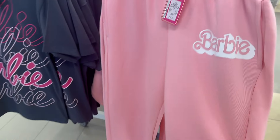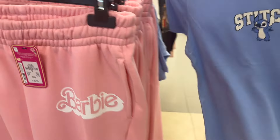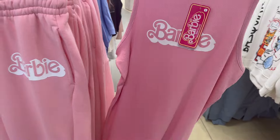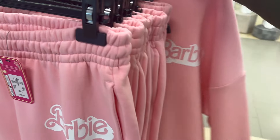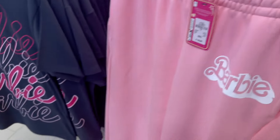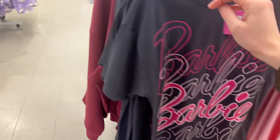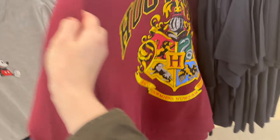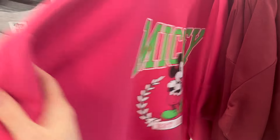We've got Barbie jogging bottoms - £16.00. A Stitch t-shirt - I was thinking that was something different. Barbie dress. Barbie jumper - how much is the jumper? £18.00. And then a Barbie t-shirt. Or Harry Potter. This is very pink - I was thinking that was going to be Barbie because it's so pink, but it's actually Mickey Mouse. A short Mickey top.